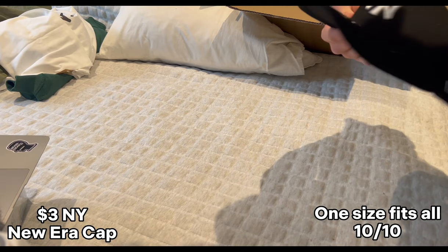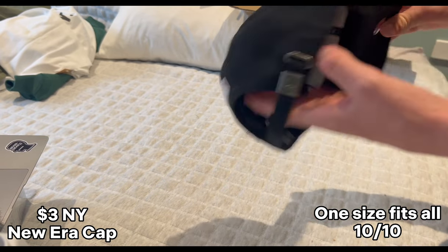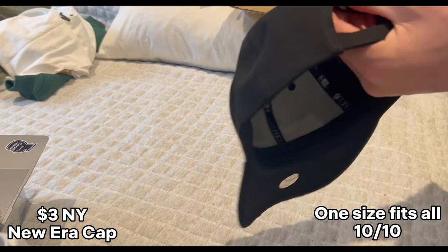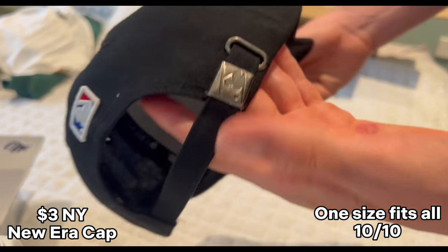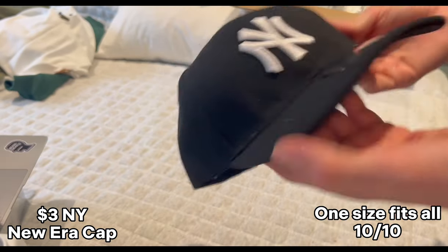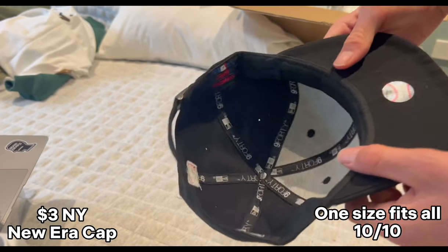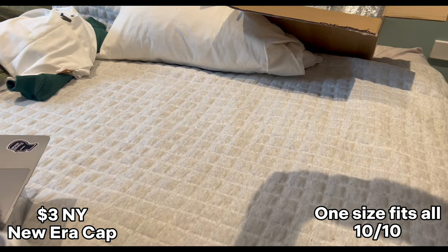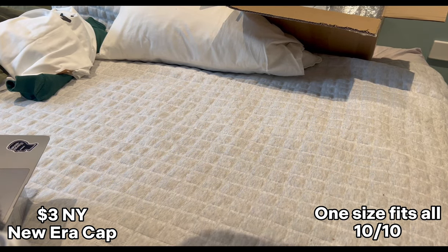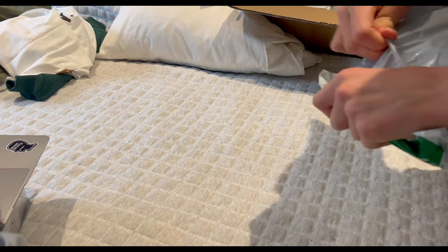Here we've got a cheeky black New York New Era cap — these are so cheap, like 30 yuan. You can see the logo on here, it's a nice metal piece. Got all the labeling inside. I don't understand how they make a proper cap like this for that price — the quality is amazing. It feels really good on the head. Very happy with it.